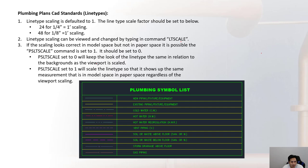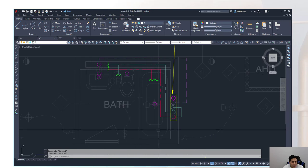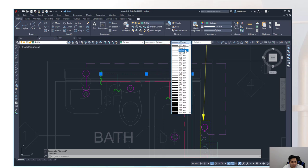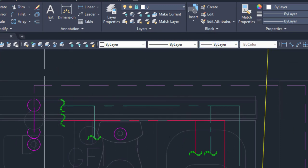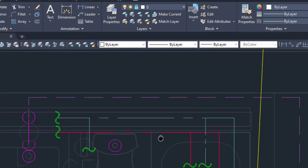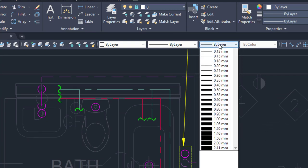Here is an example of a plumbing plan showing a bathroom with a lavatory, water closet, and bathtub. The cold water line is on the correct layer 'P-CW' for plumbing cold water, with color and line type set by layer. The line thickness doesn't really show in model space unless a specific setting is enabled, so all lines will be shown with the same line thickness in the AutoCAD drawing.